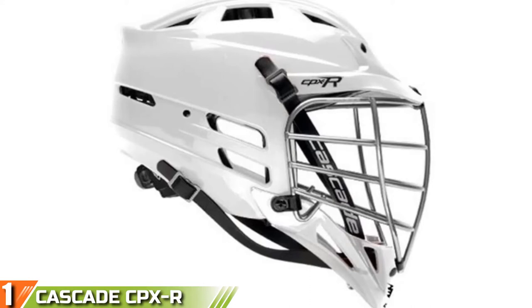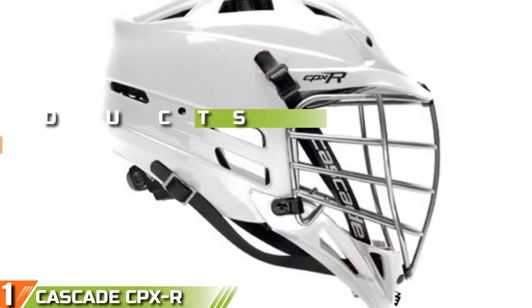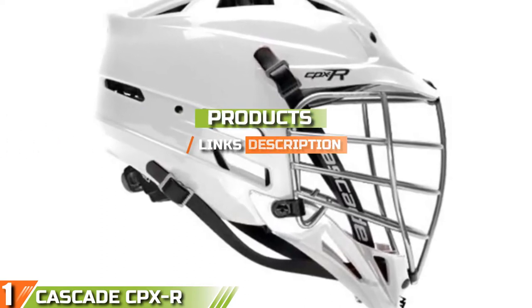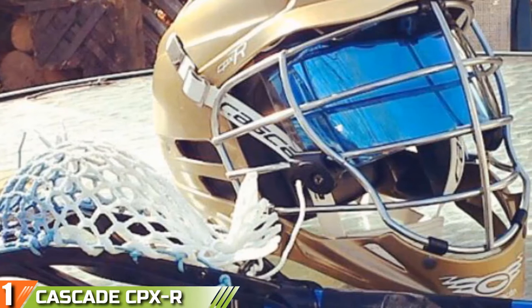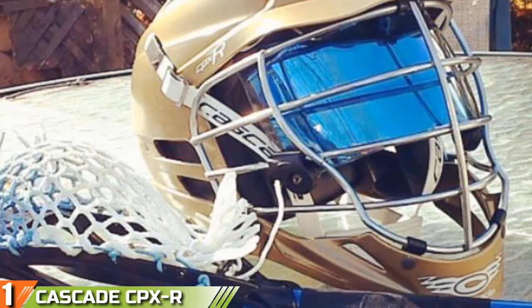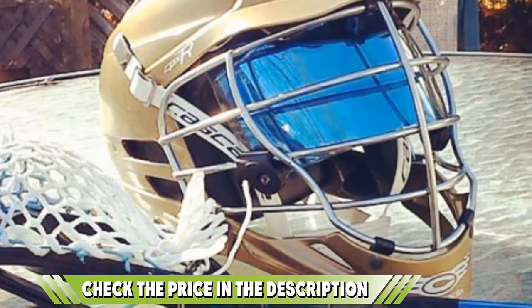The number 1 position is dominated by the Cascade CPXR Lacrosse Helmet. Our best choice product in this review is the Cascade CPXR helmet. It was a pretty easy choice as our top lacrosse helmet because it's so widely respected in the game. The R-line of helmets is Cascade's most protective, highest quality, and most expensive helmets. This is also one of the most widely used helmets around, especially in college lacrosse and MLL.